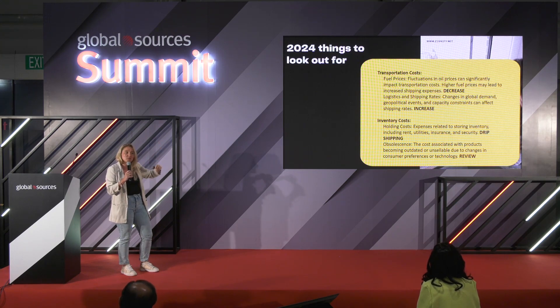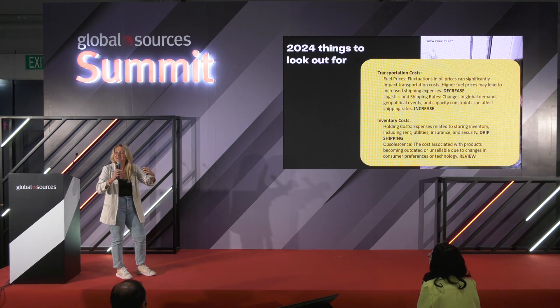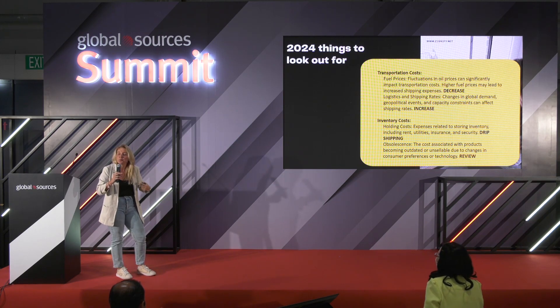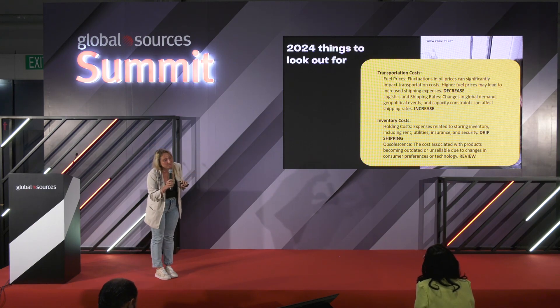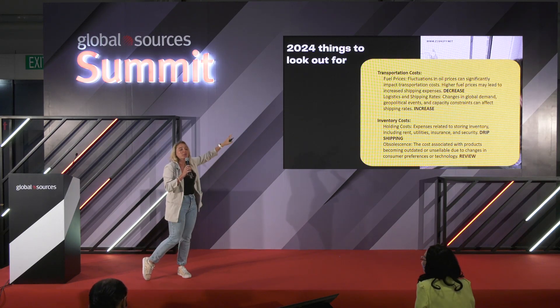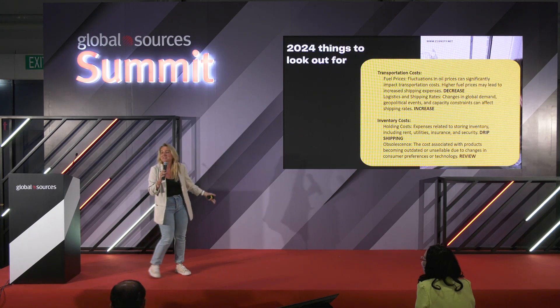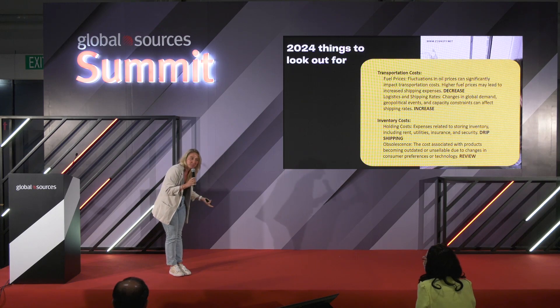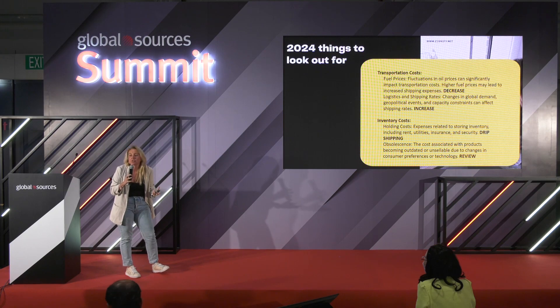Decrease in fuel prices because demand is lower. Logistics and shipping rates, on the other hand, should be connected — if we see a decrease in fuel prices, we should see a decrease in transportation costs. But no. Every time you watch the news and oil per barrel has dropped 20%, you go to your gas station and the price has increased by 20%. It's the taxes, the whole combination of many things.